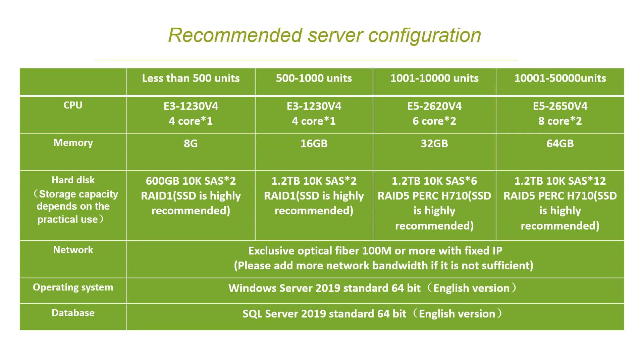Since MD533S just needs one server, new clients may have one question: what is the server configuration? I would like to list some data for your reference. You can see different configurations for less than 500 pieces or more than 500 pieces — the CPU, memory, hard disk storage, and network are totally different. If you have any doubt before buying the server, please contact our technical engineers, or we can help you buy the server here in China.